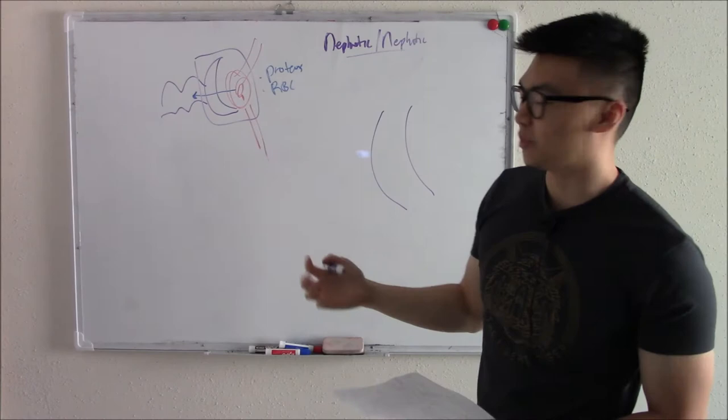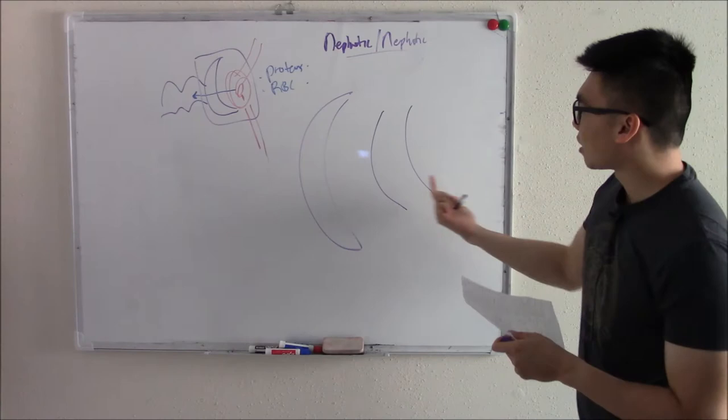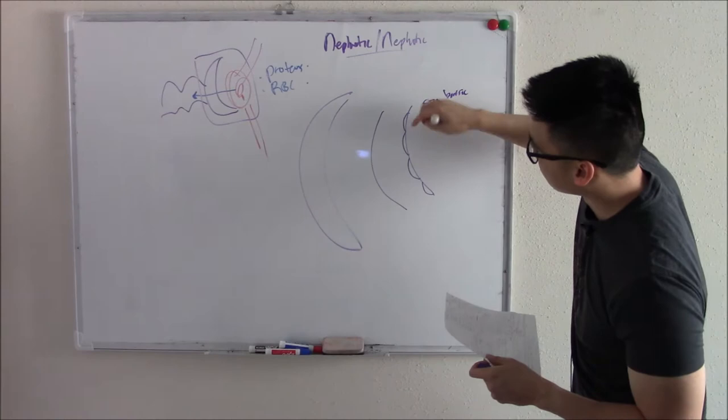There are many things that stop proteins and red blood cells from leaving. Starting at our innermost layer, our endothelium, we have a fenestrated endothelium. All capillaries have a fenestrated endothelium, and this acts as a size barrier. Proteins and red blood cells are too large to get through those little gaps.